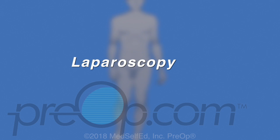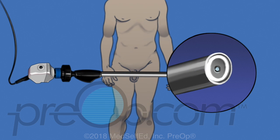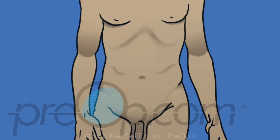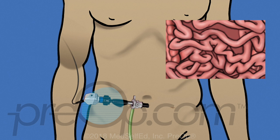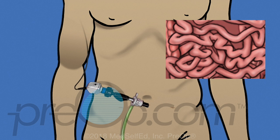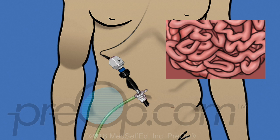Your surgeon has recommended a laparoscopic surgical procedure. A long instrument with a light and camera called a laparoscope is used. The scope makes it possible for your surgeon to see and operate on hard-to-reach, delicate tissue. This is minimally invasive surgery that uses very small incisions instead of a classic large incision. Healing and return to normal activity is usually faster, with less bleeding and fewer complications.